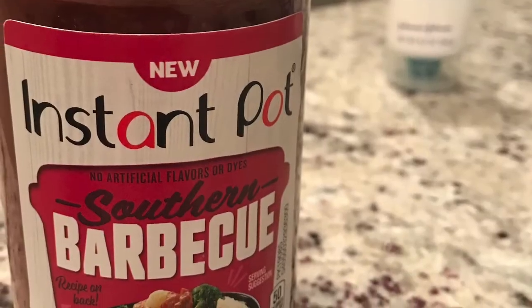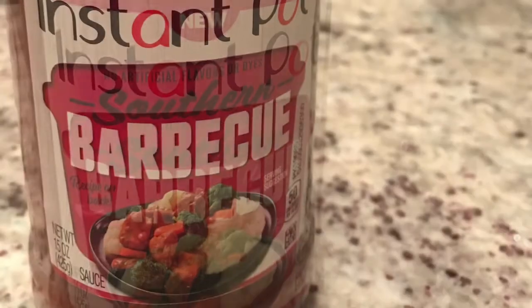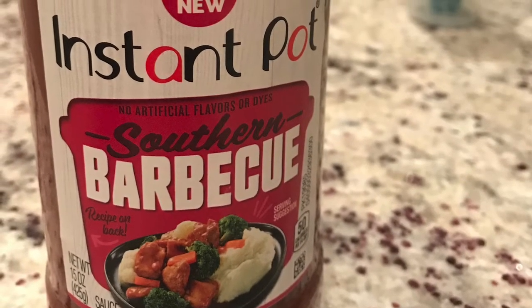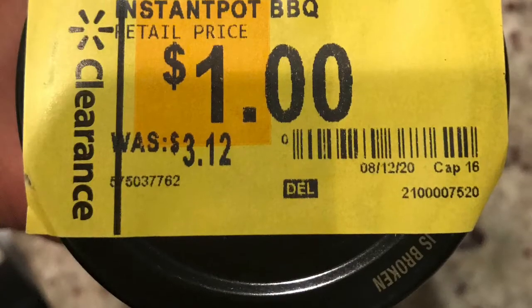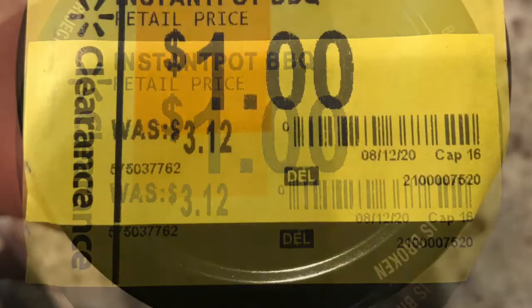Finally, I have the Instapot Southern BBQ Sauce. It comes in a 15 ounce bottle and the regular retail price is $3.12, but it was on clearance for $1.